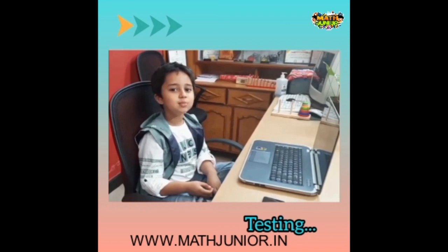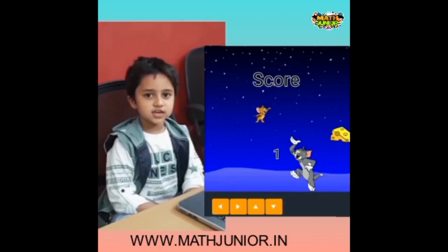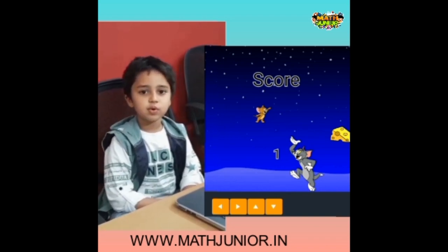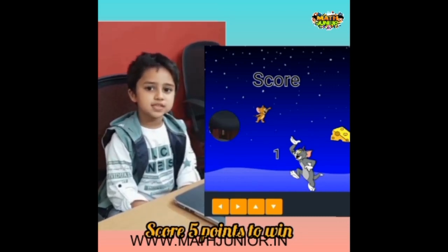So, I'm almost done. Let's test it. When Judy touches Cheese, Judy will score 1 point. If score equals 5, Judy will win the match.